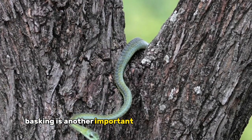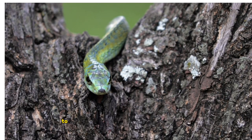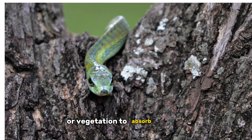Basking is another important activity for grass snakes. They're ectothermic, meaning they rely on external sources of heat to regulate their body temperature. You'll often find them sunning themselves on rocks or vegetation to absorb warmth.